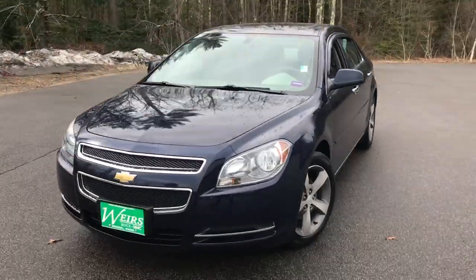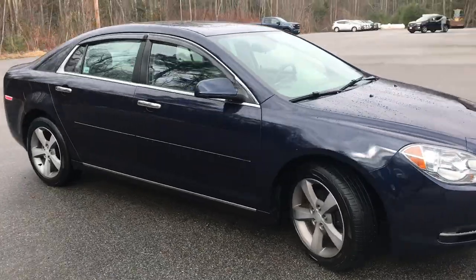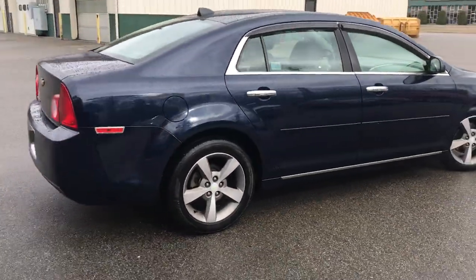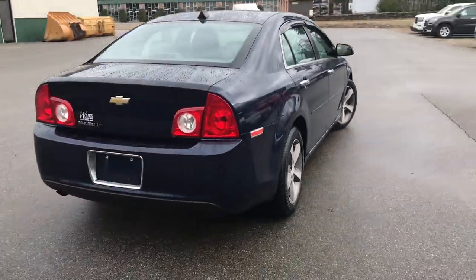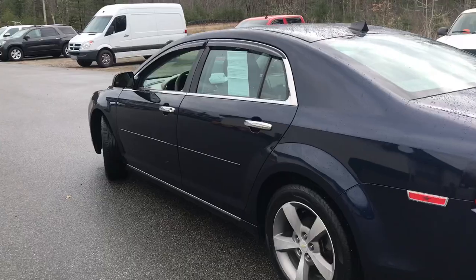Good morning, over here at Weir's Buick GMC on Route 1. We're doing a quick walk-around video of this 2012 Chevy Malibu LT front-wheel drive that we have here. This was a recent trade, it's in really good shape, and it's got a little over 62,700 miles on it.